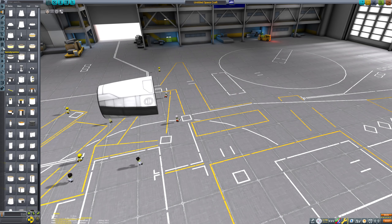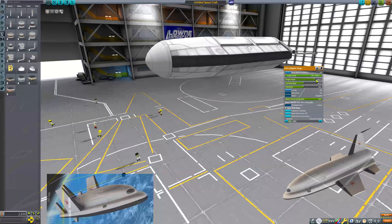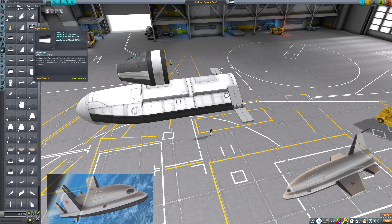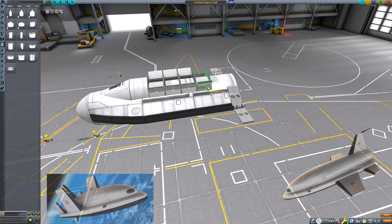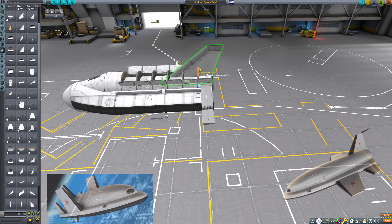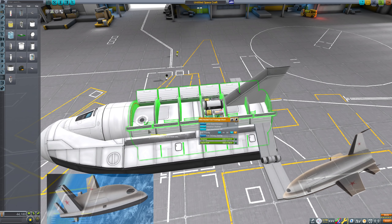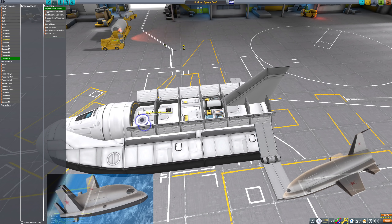Hello everyone and welcome back to another Kerbal Space Program video. Today I'm going to be doing one of my favorite things: recreating ships that never were. The ship for today is the PKA space plane, designed by the Soviet Union in response to the US Air Force Dyna-Soar project, which of course also never happened.